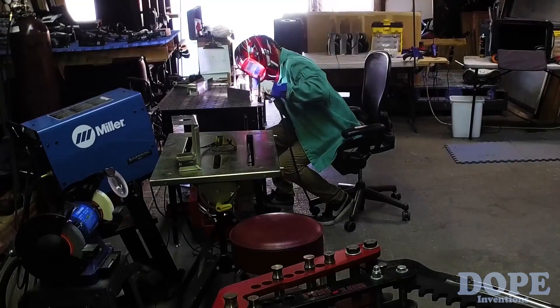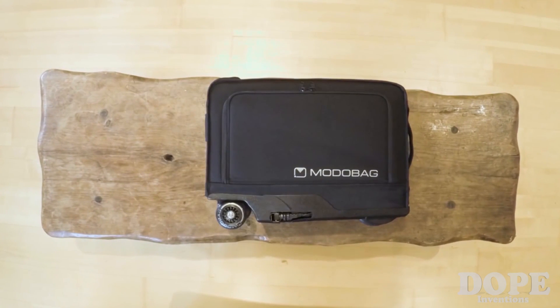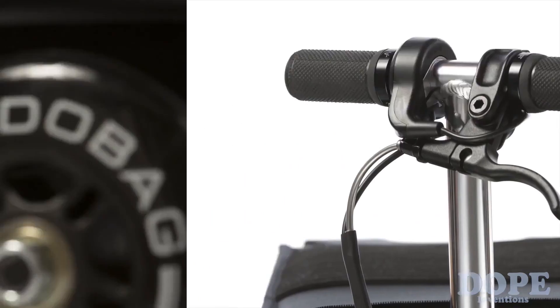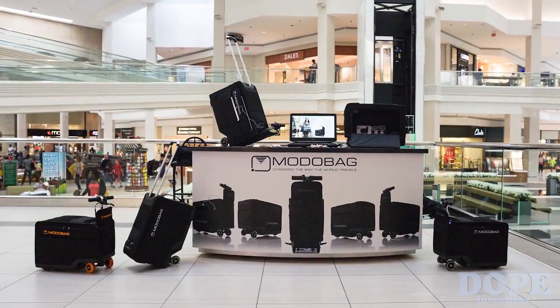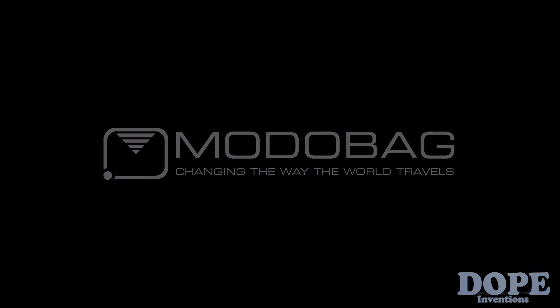One of the biggest hurdles was fitting all of this into a carry-on size bag. We wanted to retain at least 85% of the interior. We've got a CNC-machined steering column, telescoping aluminum bars, foot pegs that pop out — a lot of stuff that isn't on anything currently on the market. To help bring Moto Bag to market together, we can change the way the world travels.